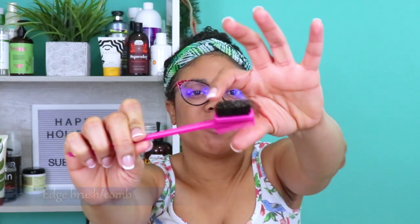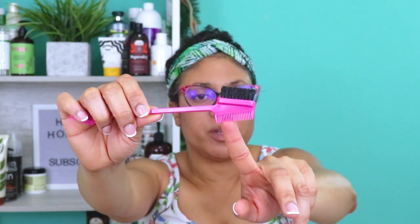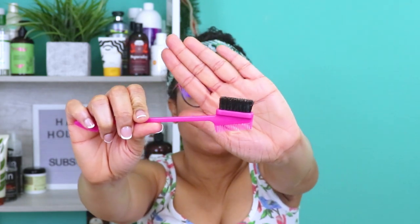Next is my edge brush. When I need to lay my edges down, this gives me a nice swoop. I also like that it has a little comb, so I can get creative with my edges and create designs and shapes. My edge brush stays on hand at all times. I also have my hair bands — very convenient for days when I don't feel like doing my hair. I just tie it around twice, slide it up, and I've got a quick big puff style when I need to get out the door fast.